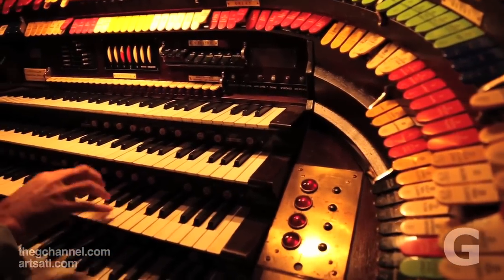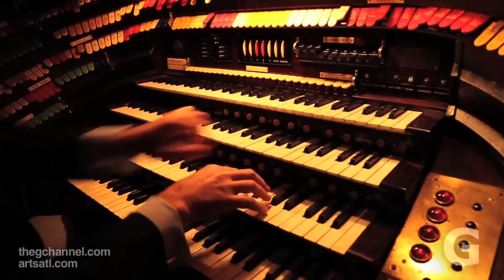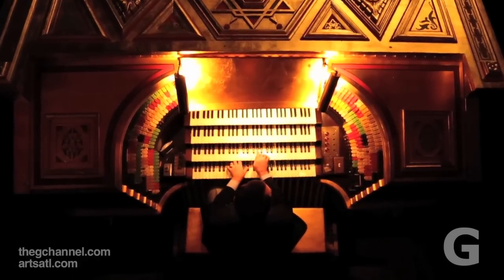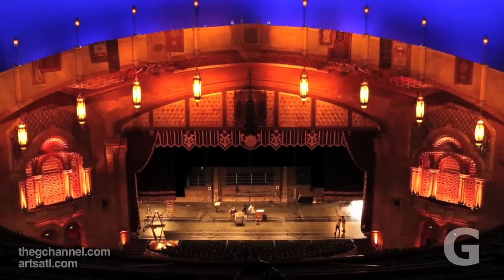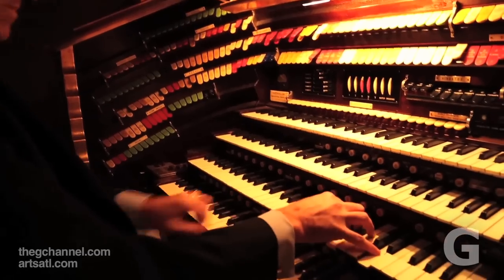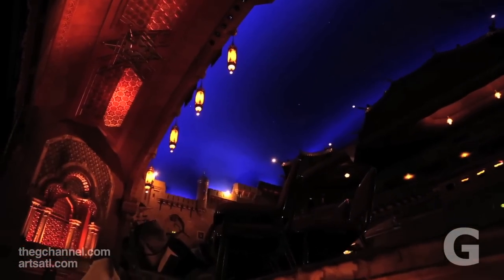But on the theater organ, what you don't have on the church organ are glockenspiels, xylophones, marimbas — real instruments that play through the keyboard. There are tambourines and castanets and cymbals and crash cymbals and bass drums, real instruments that play through the keyboard and the pedal board, that give the player the job of arranger and orchestrator as opposed to just playing notes on a piece of music.